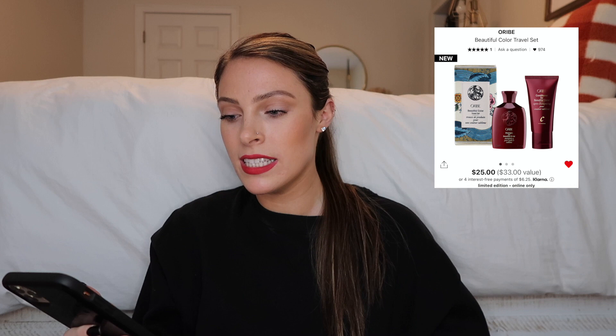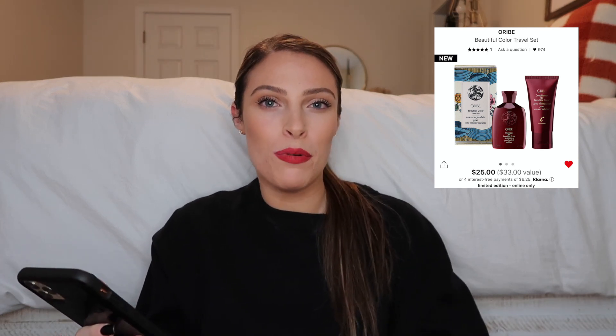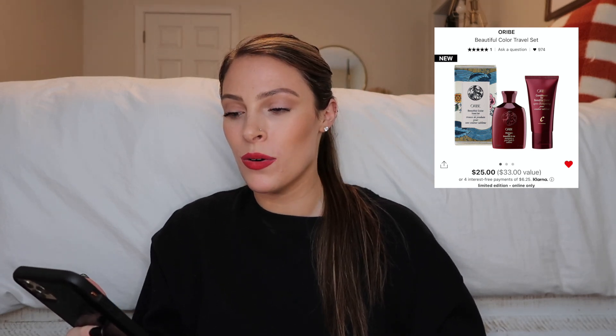A really cute makeup set is the NARS Mini Radiant Creamy Concealer and Orgasm Blush Customizable Set — you pick the concealer shade you want. This would be the best stocking stuffer since NARS Orgasm Blush is a staple and the creamy concealer is amazing, both in mini versions perfect for traveling. Then there's another Oribe kit, the Beautiful Color Travel Set with their shampoo and conditioner in travel size — a great way for someone to try Oribe before committing to the full size price.